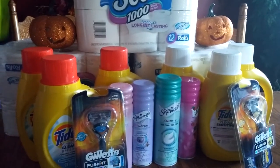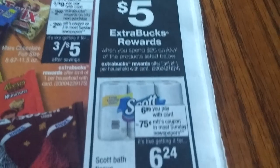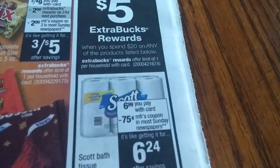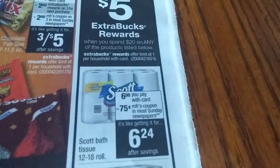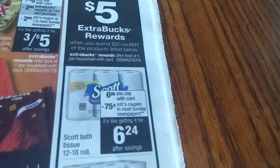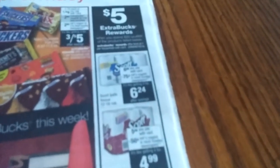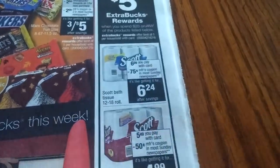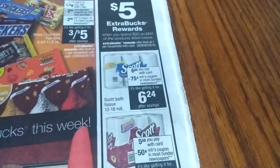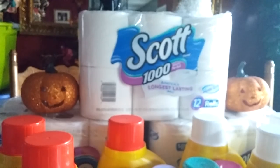So basically I did the Scott deal. This deal right here — spend $20, you get a $5 extra care book. The toilet paper is $6.99. There were 75 cent off coupons in the Sunday paper insert, but I had printed off dollar-off coupons from coupons.com, which made the deal a little bit better. And so then I got my $5 ECB. So I picked up three of those to get me to the $20.